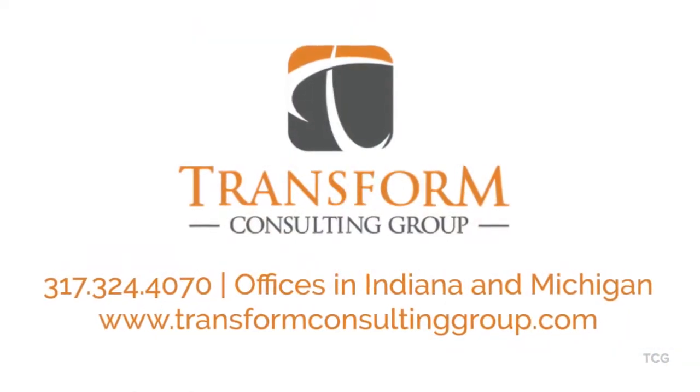Our hope is that this resource helps you raise money, of course, but ultimately we hope it helps further your mission and move the needle in your community. You can access this tool right now by visiting transformconsultinggroup.com — we have a resource tab, and we'll also link it below directly. Stay tuned because we are super excited that part two of this resource will be released in the fall. We'll see you next time.